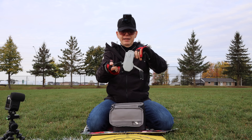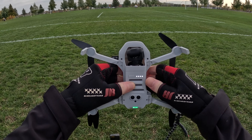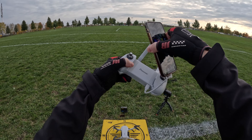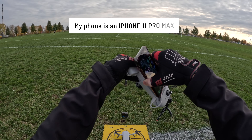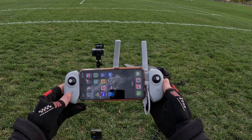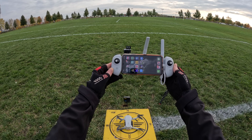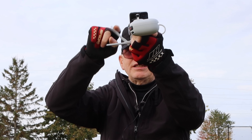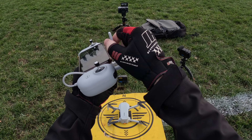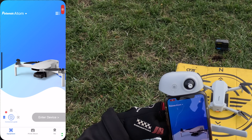Here I am unfolding the Atom and getting it ready for its very first flight. To power it on you press the power button twice: one short press then one long press. On the remote, you attach the phone cable for whichever phone you have — just plug it into the remote then plug the other end into your phone. A large phone will fit in the remote; my iPhone 11 Pro Max with a case fits nicely. To power on the remote it's also a double press. The remote will then automatically connect to the drone. It's important to position the antennas so the flat end faces the drone.